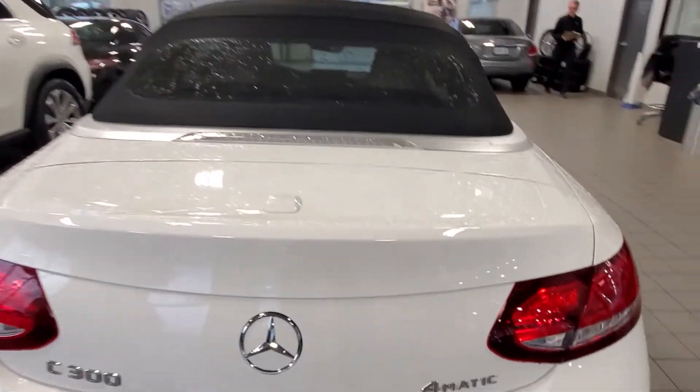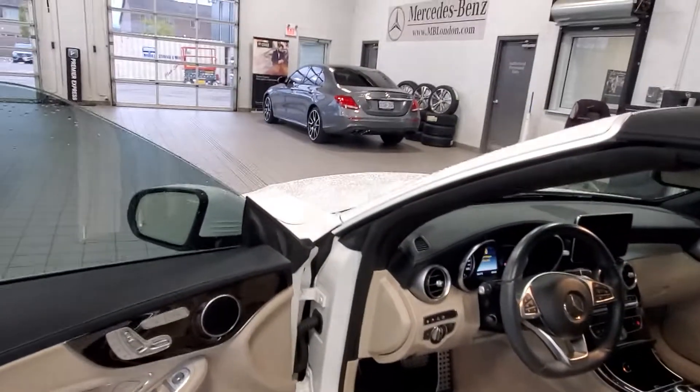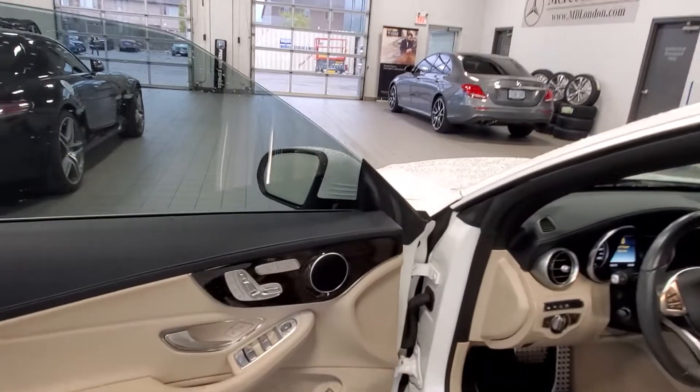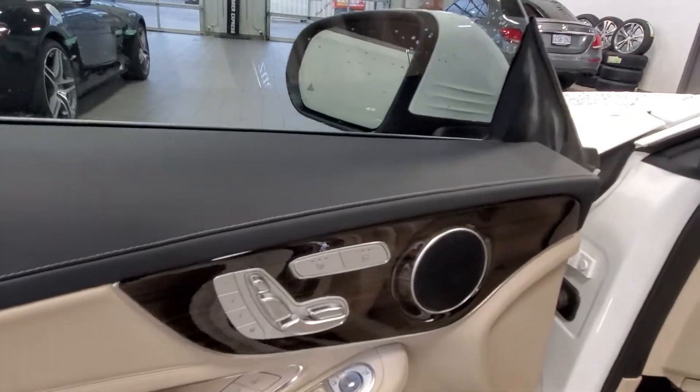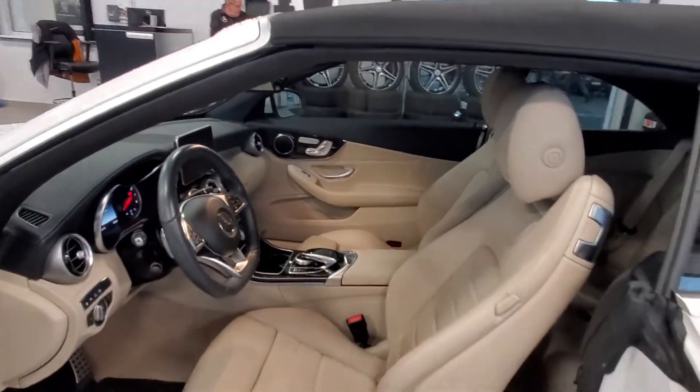This vehicle has a clean Carfax report with no accidents. Taking a look at the interior, it's got the Alpine fine line glossy brown wood trim to match that silk beige interior really nicely.